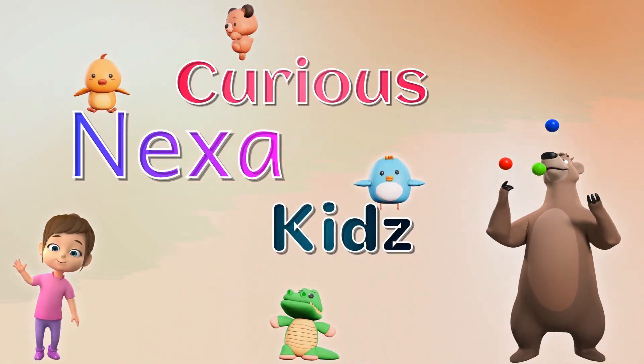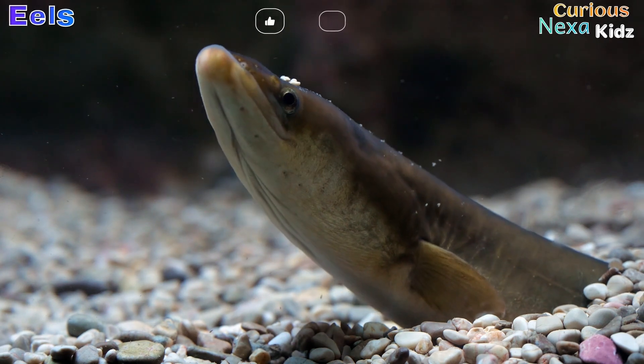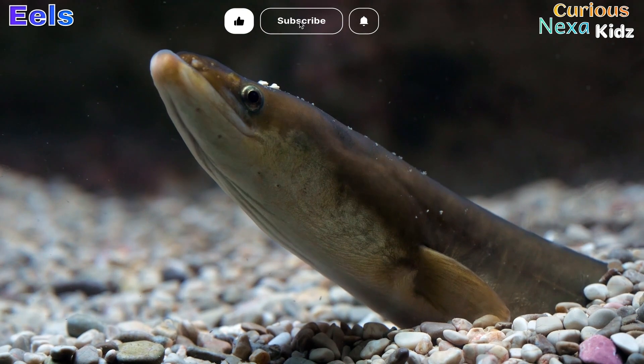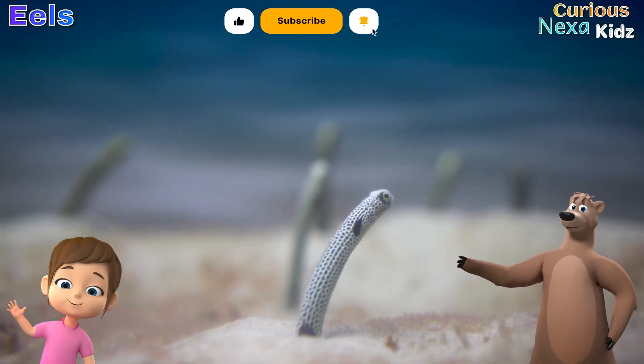You are watching Curious Nexa Kids. Hey, explorers! Ever wondered about the slippery, mysterious creatures of the deep? Join Curious Nexa and Wise Bear as they uncover the secrets of eels!